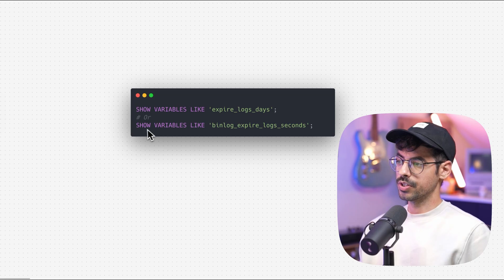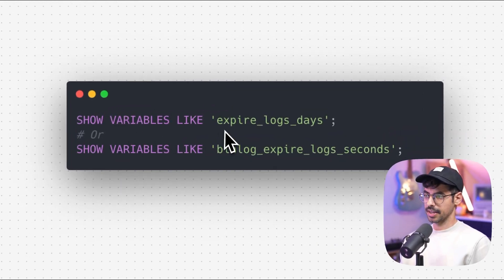An important thing to note is that your source database probably has a limit on how long the binlog files are kept around, so you need to make sure the replication starts within that time frame. You can check this on the source database by saying show variables like 'expire_logs_days', or show variables like 'binlog_expire_logs_seconds', depending on the version of MySQL you're running.